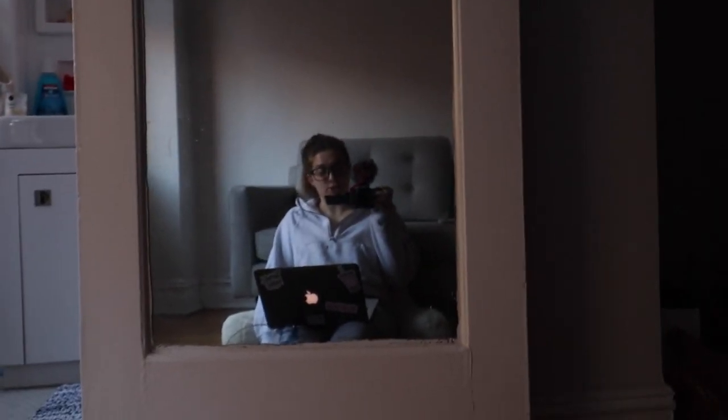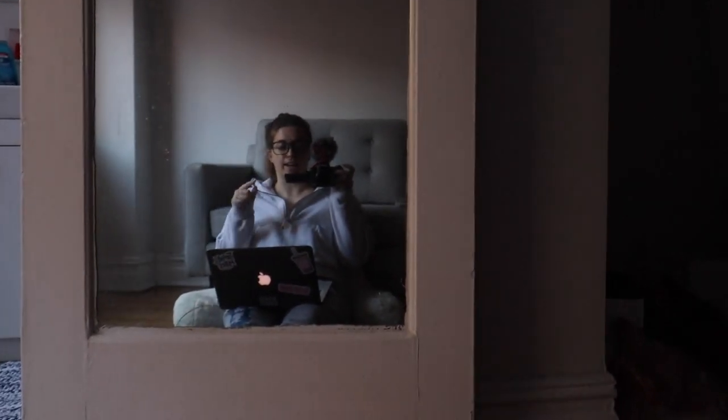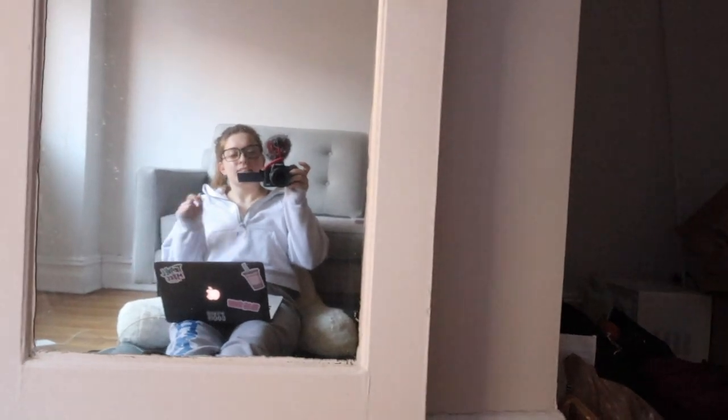I've been editing all day and I've already gone through like two edits with a little more spicing up to do, but I'm definitely realizing that a table and chair are a priority over a coffee table because editing on the floor is not that comfortable.